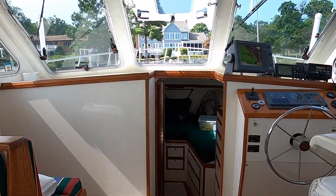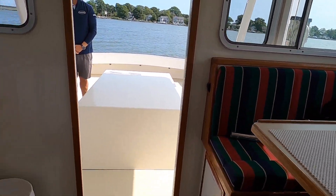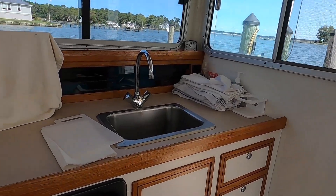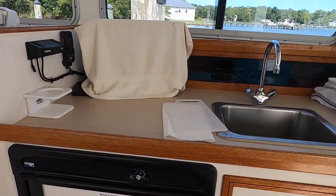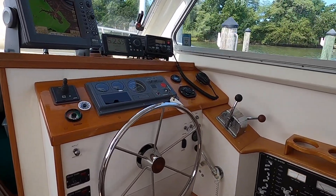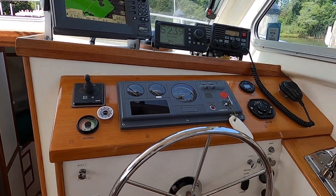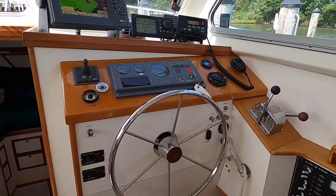Entering the cabin you have galley up, a convertible dinette table, port side co-pilot seating, and a nice helm station, bow thruster, trolling valve, and your GPS and radar.